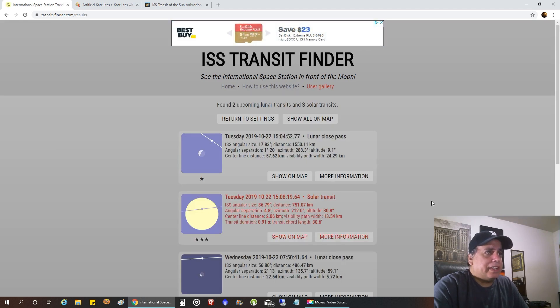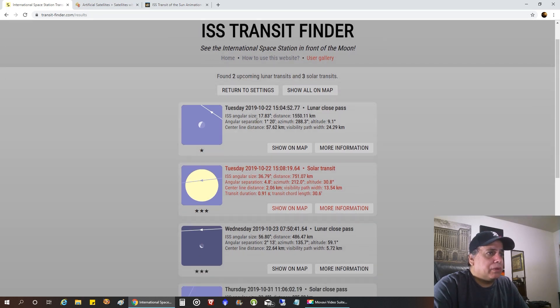And here's all the transits near me in the near future. You can see this first one is of the moon on 10-22, but it's not going through the moon at my location — I'd have to travel somewhere. But on the same day, this next Tuesday, there's a solar transit. It's in red because I don't even have to leave my house for this one, and it's almost near the center of the sun.